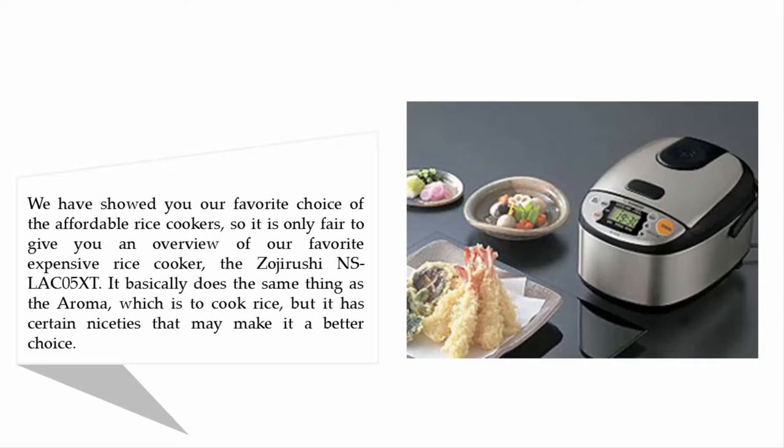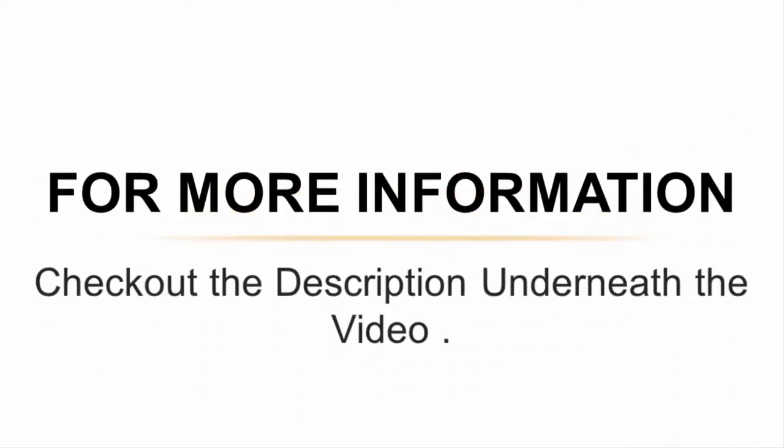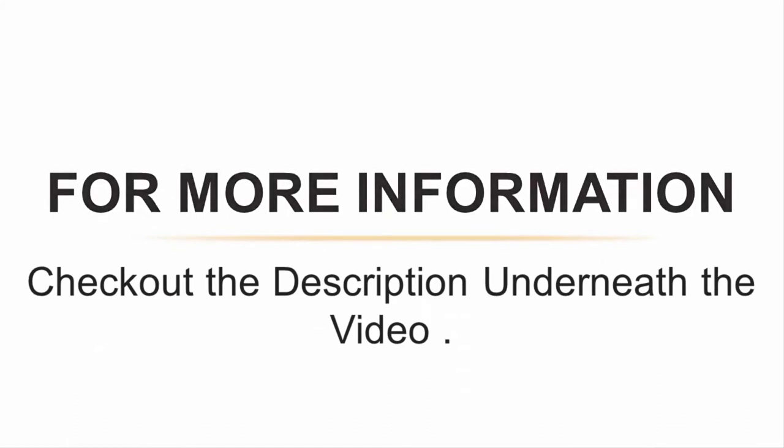For one, the quality level of the Teflon pan inside is clearly superior, so it will last a lot longer and take more abuse than the Aroma. Also, the pan itself is rounded out so it is much easier to scoop up the rice from it and to fluff it up. For more information, check out the description underneath the video.